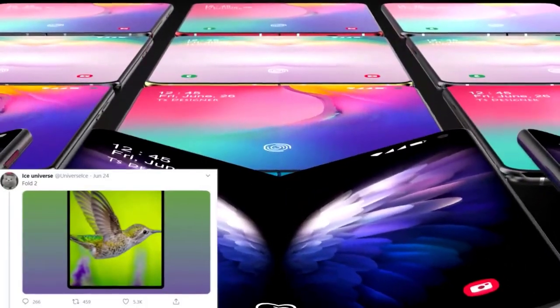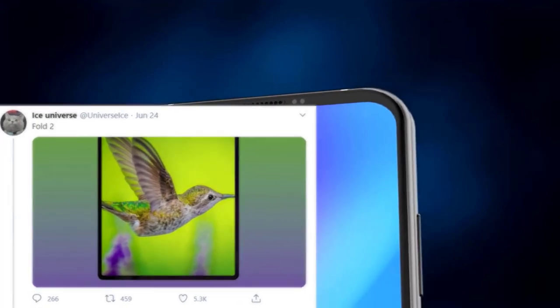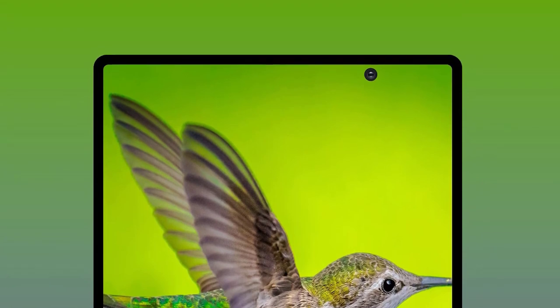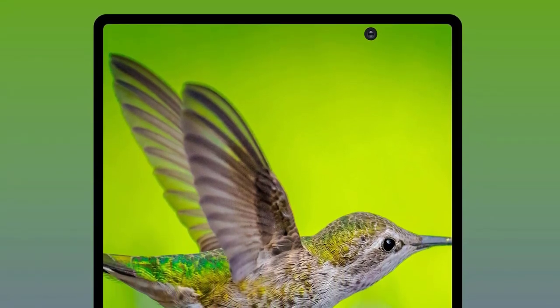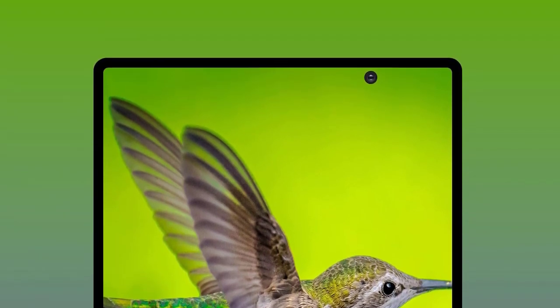If you're looking forward to the Galaxy Fold 2, let me know in the comments what you think of this reveal. We have a shot from one well-known and reliable leaker, Ice Universe, who shared what may be the final design of the Samsung Galaxy Fold 2. It's probably not what you expected, and many were quick to try and shut the leak down — but there is a very good reason for it.